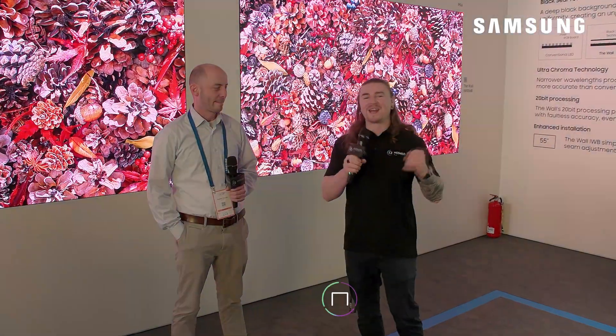Hello and welcome to Midwich TV here at ISE 2023. I'm Louis Robinson and I am joined by Andrew Douglas here on the Samsung stand so we can learn a little bit about what Samsung are bringing to this year's event. How are we doing Andrew?